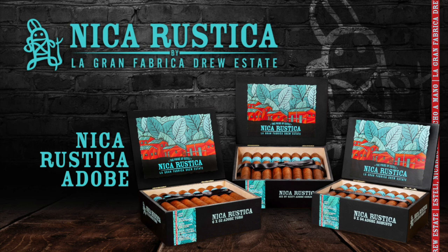Half Wheel's coverage of the 2022 PCA Convention and Trade Show is brought to you by Drew Estate's Nika Rustica Adobe. I'm Brandon Marsh with Big Sky Cigar VP. We're here at PCA in Las Vegas and I just want to introduce Big Sky Cigar to everyone and show what we released this year at the show.